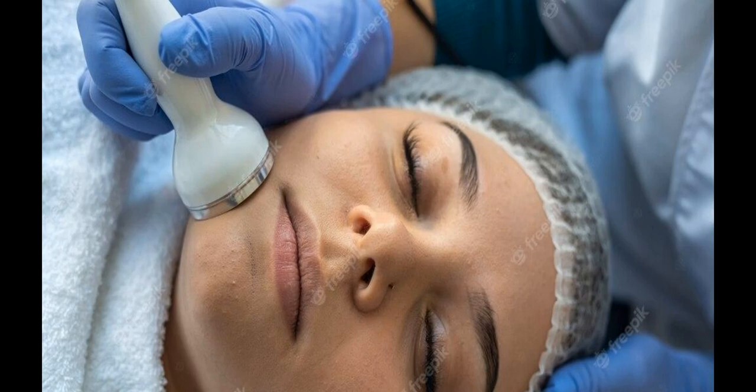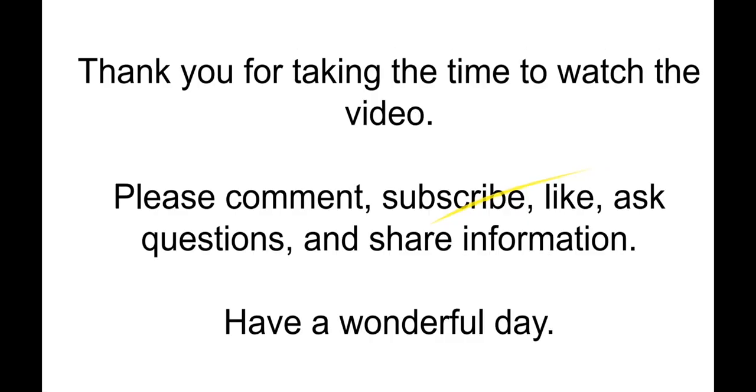Thank you for taking the time to watch the video. Please comment, subscribe, like, ask questions, and share information. More and more information is becoming available, especially with artificial intelligence making it easy to create videos and presentations nowadays.